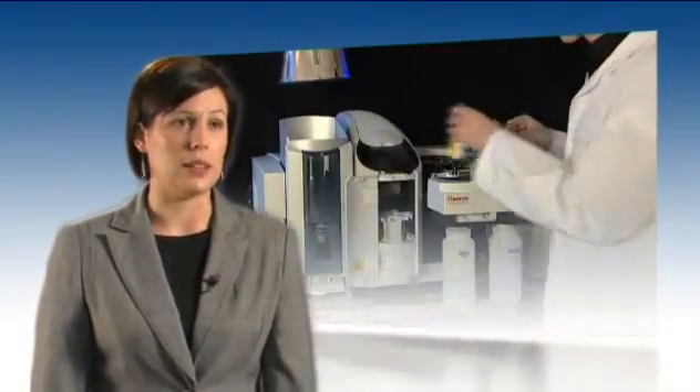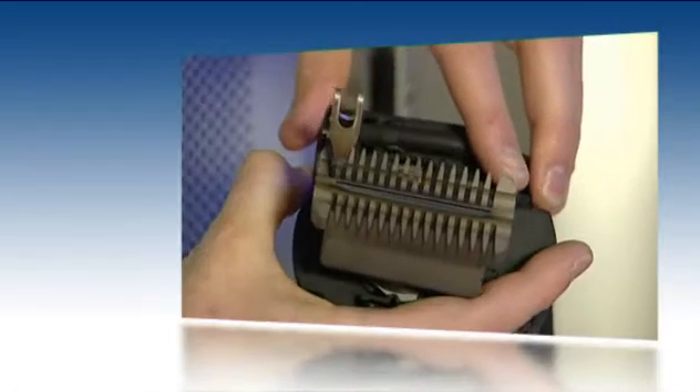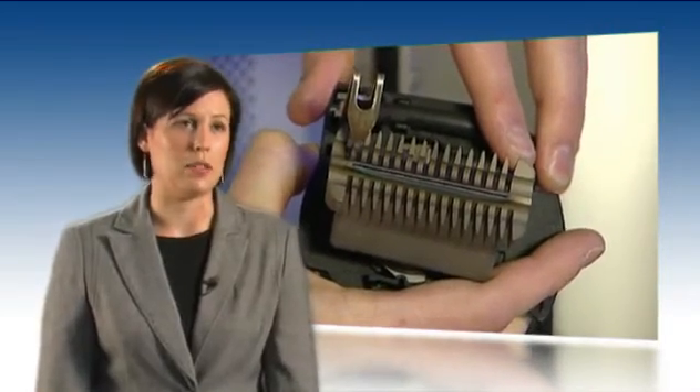The ICE 3000 series is refreshingly different because it is so easy to use and learn. AA analysis should be a simple and uncomplicated analysis that anybody could do, and we have achieved this with the ICE 3000 series. Over the years there has been significant development with atomic absorption hardware, but unfortunately the same can't be said for the software.